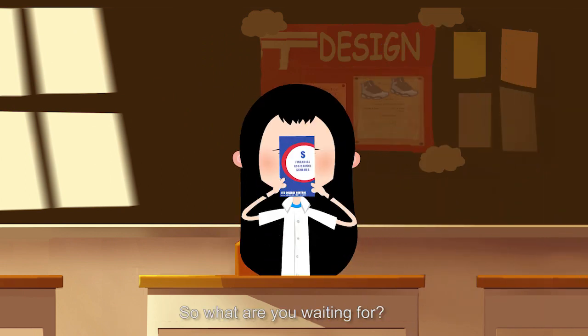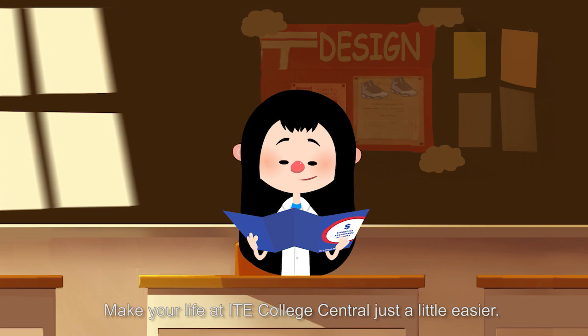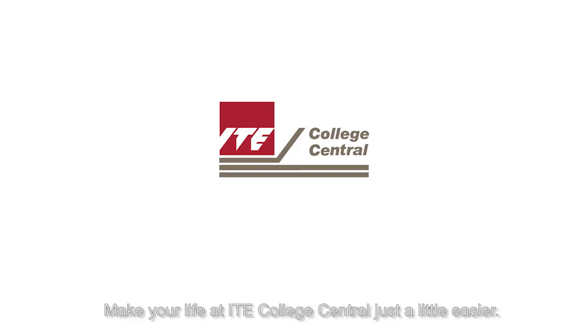So what are you waiting for? Make your life at ITE College Central just a little easier. ITE College Central — the college that cares.